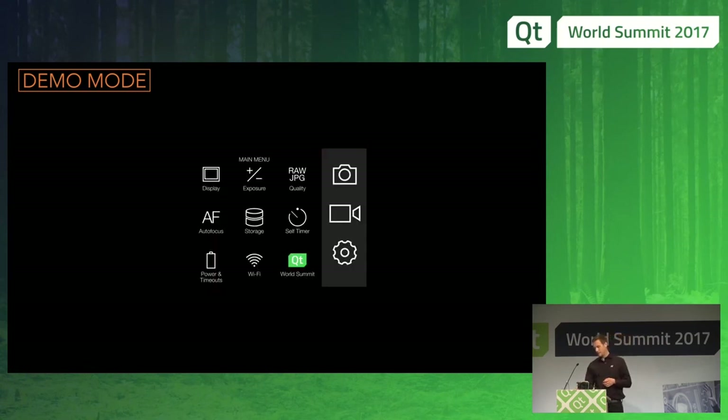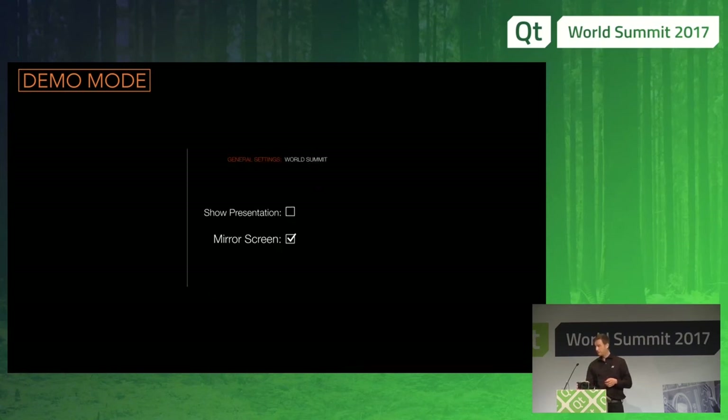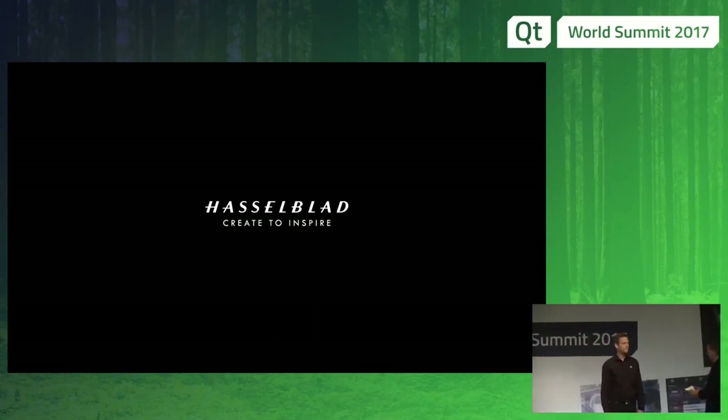So that's our camera. Thank you. Murphy's Law! Thank you, Rikard — that's a really impressive device.